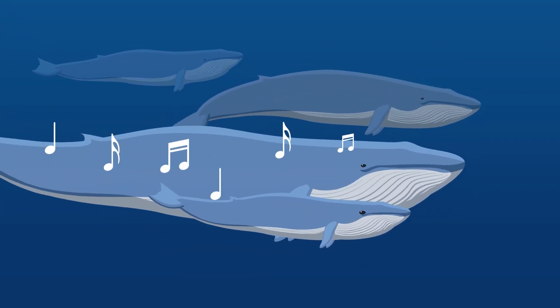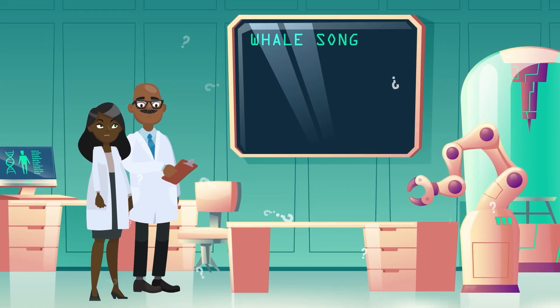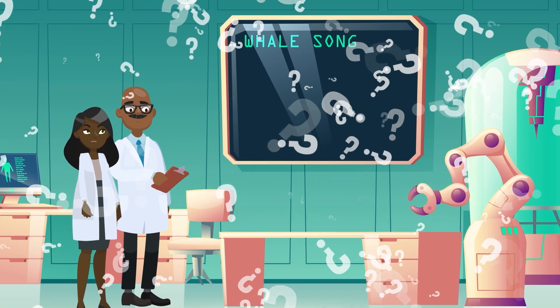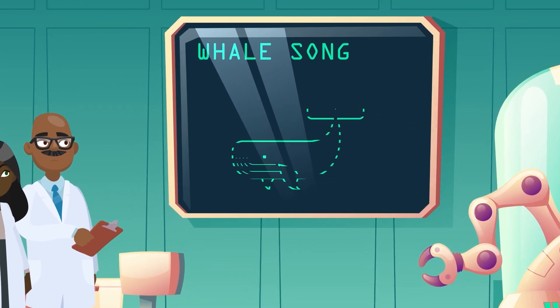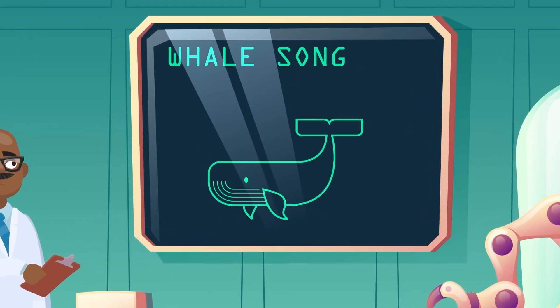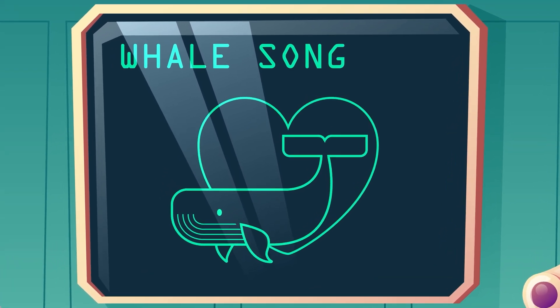That means whales sing one ever-evolving piece of music over the years. No one really knows for sure why whales sing, but experts do have some solid guesses. Since only male whales sing, it could be a way to attract a mate. But most of the time, it just attracts other male singers, so that might not be why.